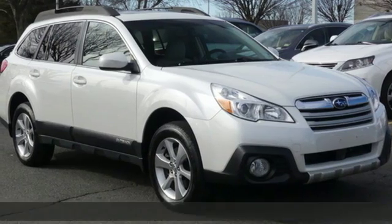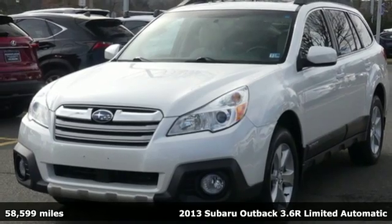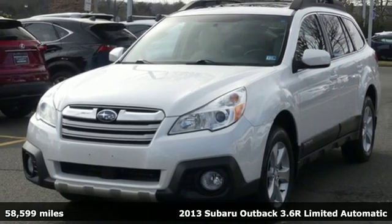It's a 2013 Subaru Outback. Subaru, pass it down. It's equipped for all your driving needs and wants.